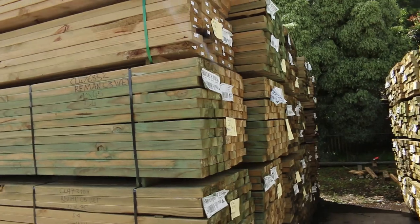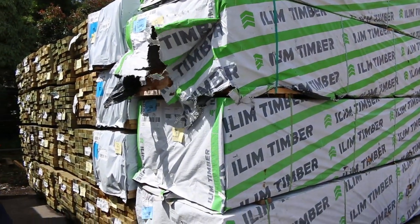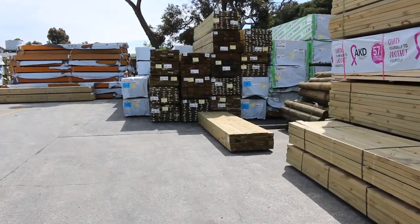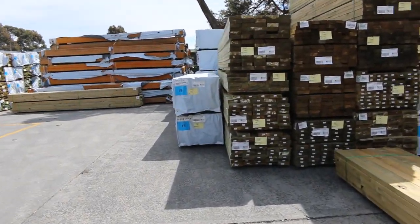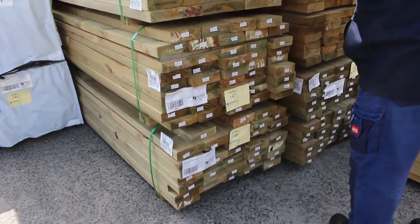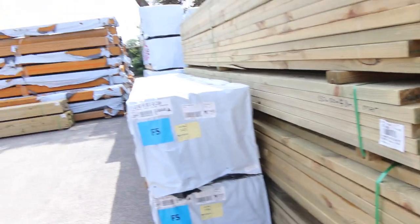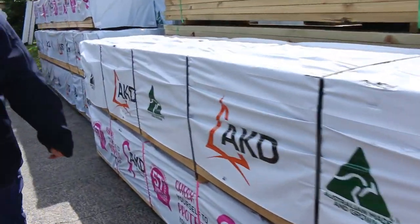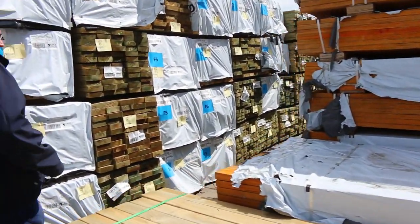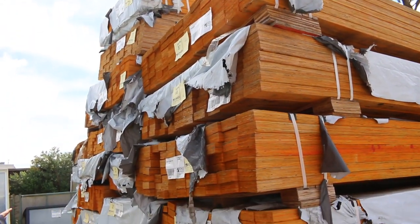Lots and lots of treated pine coming in. Have a look at all this stock - there is heaps of it here. More framing pine there as well - some 90-35 and 90-45 F5 framing. Some nice long lengths in the 140-45 treated. Heaps more framing and heaps more treated pine. Got a lot of mid-range stuff that's arrived - a couple of truckloads actually. There's a pack of 240 by 45 treated with 15 pieces at 4.8. Really, really nice looking fresh stock. A couple of packs of F5 3.6s in your 90-45.